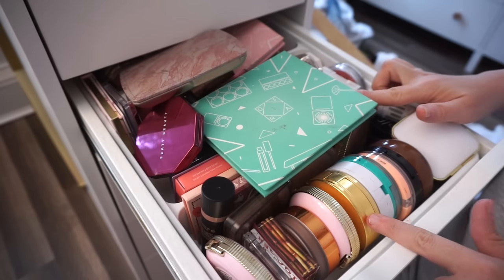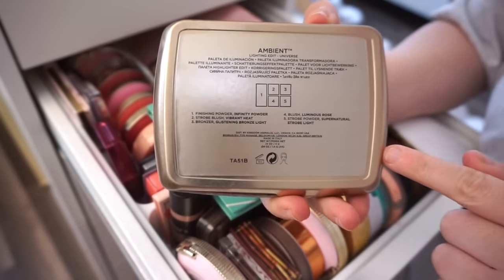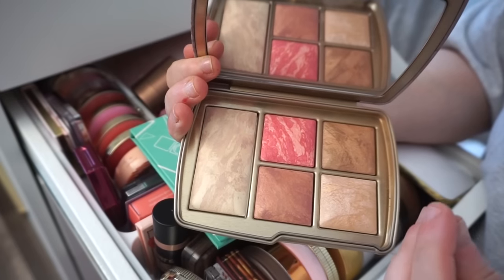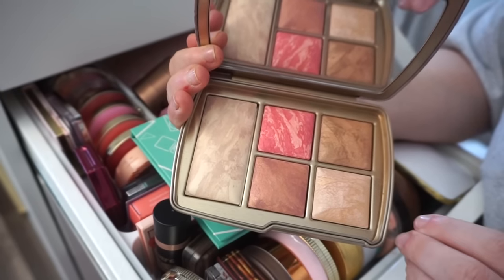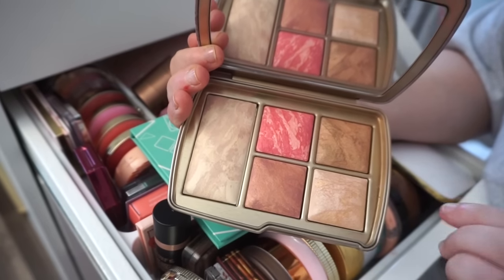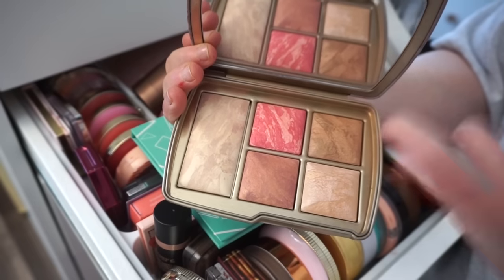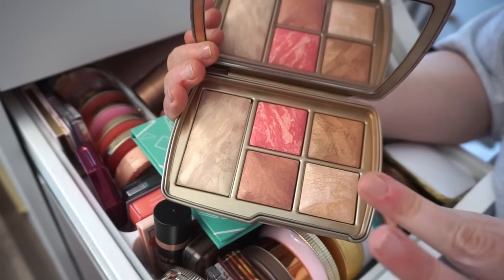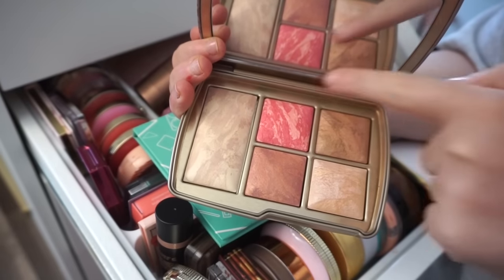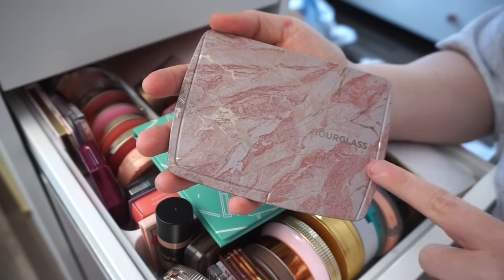Most of the items I'm decluttering will be on my Poshmark, linked down below. First I have this Hourglass palette — the Ambient Lighting Edit Universe. I know they just launched holiday palettes but I'm going to skip those and declutter this one. It's excellent quality and I love the versatility, but the pans are just way too small. I always have to mush my brush together especially for the bronzer, and I don't want to feel that way about an $80 palette. I'll probably just pick up the full-size Hourglass bronzer on its own.